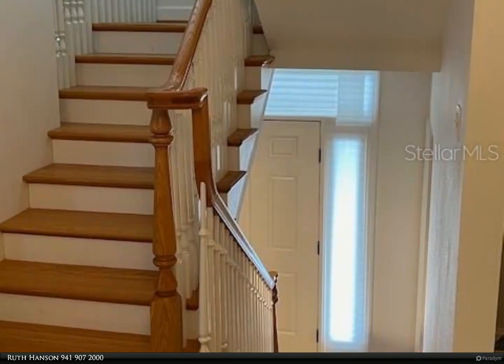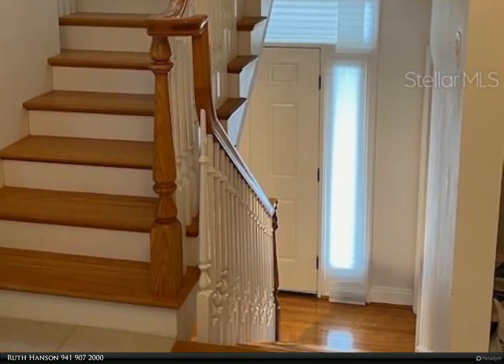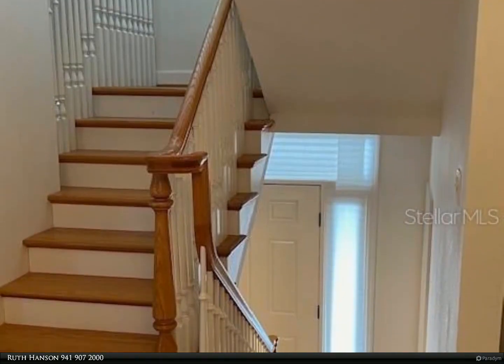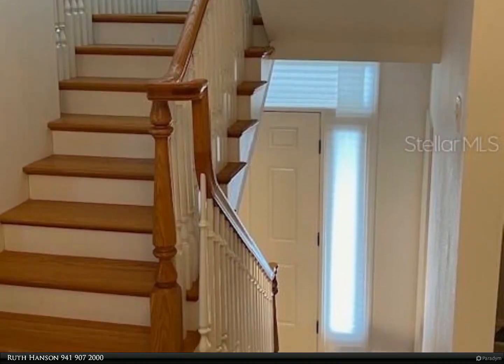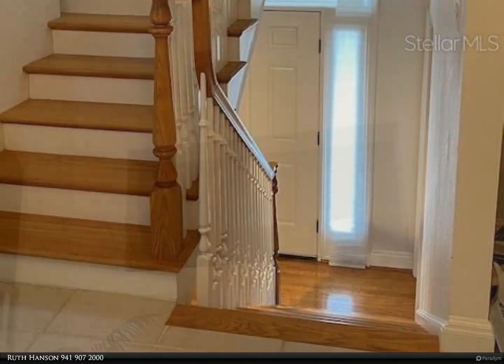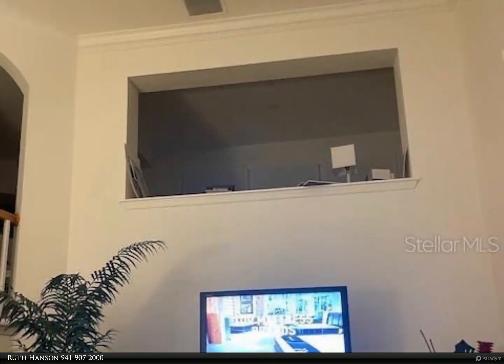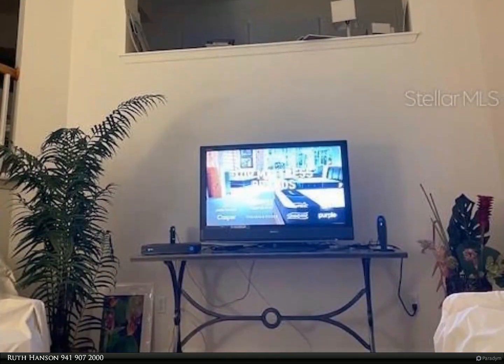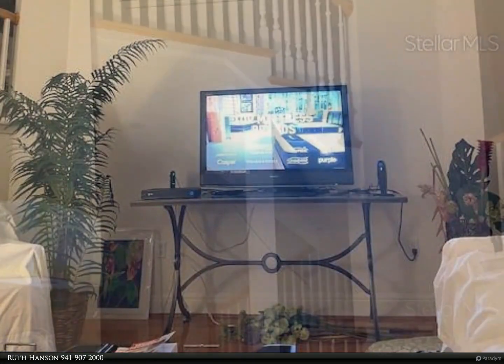Two large ensuite bedrooms, with the master featuring a large bathroom with walk-in closet. The combination dining room and kitchen with large curved breakfast bar offers plenty of cabinets. A sunroom that can double as an office and a half bath on the living room level. In addition to the one-car garage, there is a single carport for additional parking.